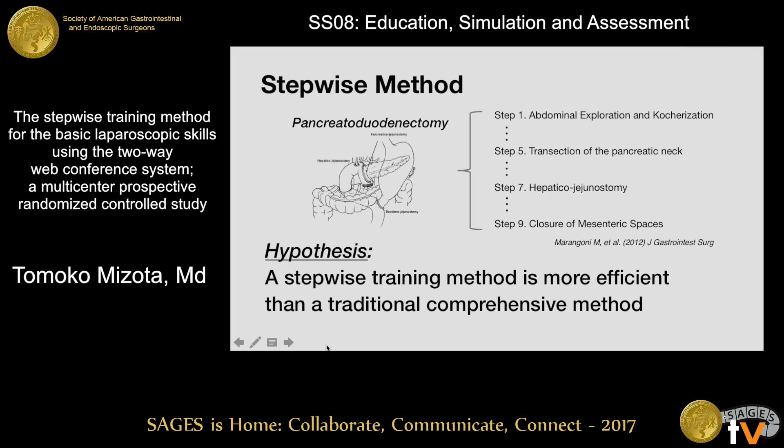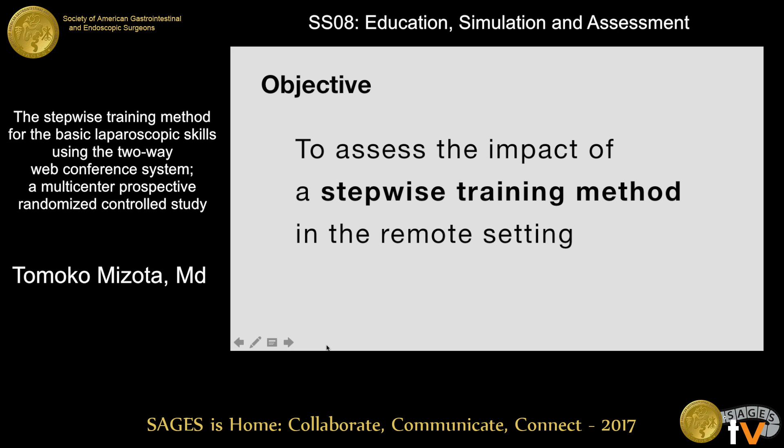Our hypothesis is that dividing a challenging task into more simple steps would enable trainees to focus on each short segment and acquire skills more time efficiently. The aim of this randomized controlled trial is to assess the impact of a step-wise training method in the remote setting.